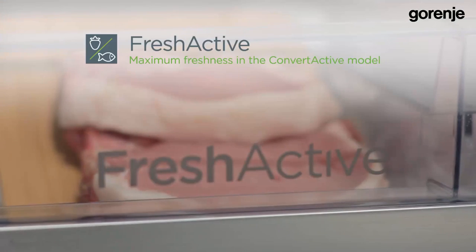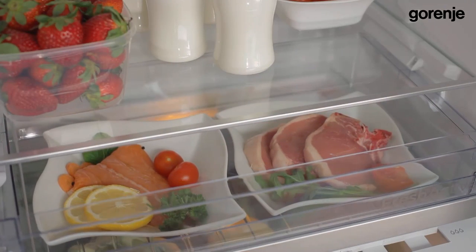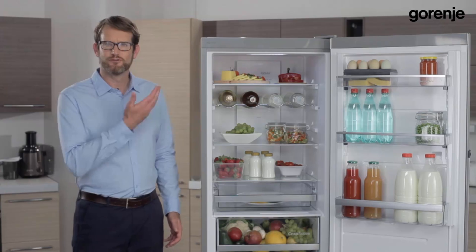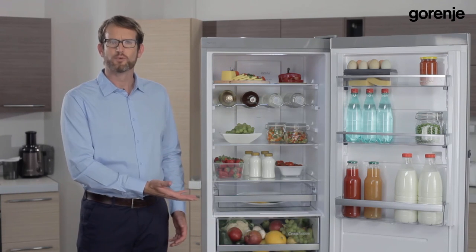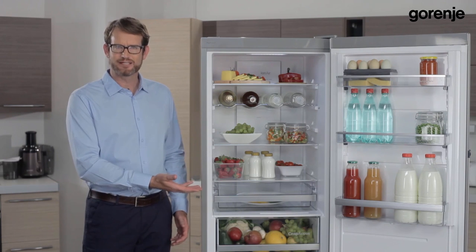Here is the FreshActive drawer for keeping meat and fish at zero degrees, which is the ideal temperature. To briefly recap, our ConvertActive fridge freezer features the CrispActive drawer with a photosynthesis function and the FreshActive drawer at zero degrees Celsius.